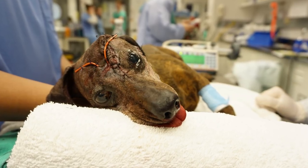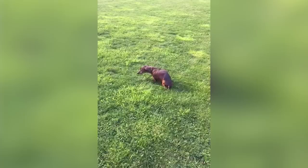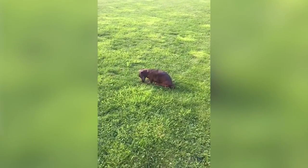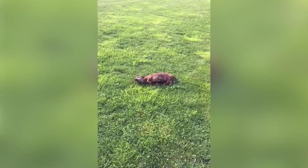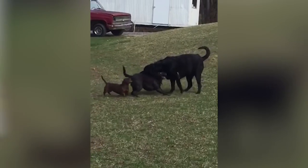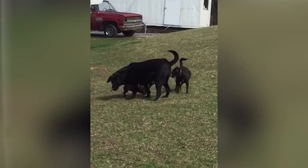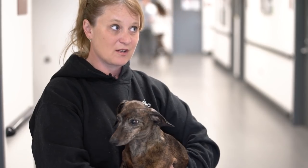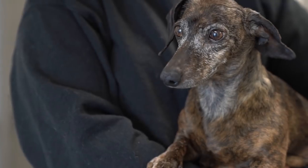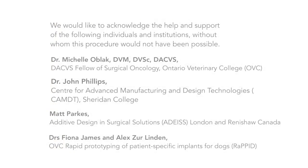The best thing about all of this — Patches was under anesthesia for about four or five hours and woke up completely normally. She was walking around her cage in the ICU half an hour later and ate well that night. We're very happy with how well she's doing, and we hope that her cancer surgery will maybe help with cancer research in the future.